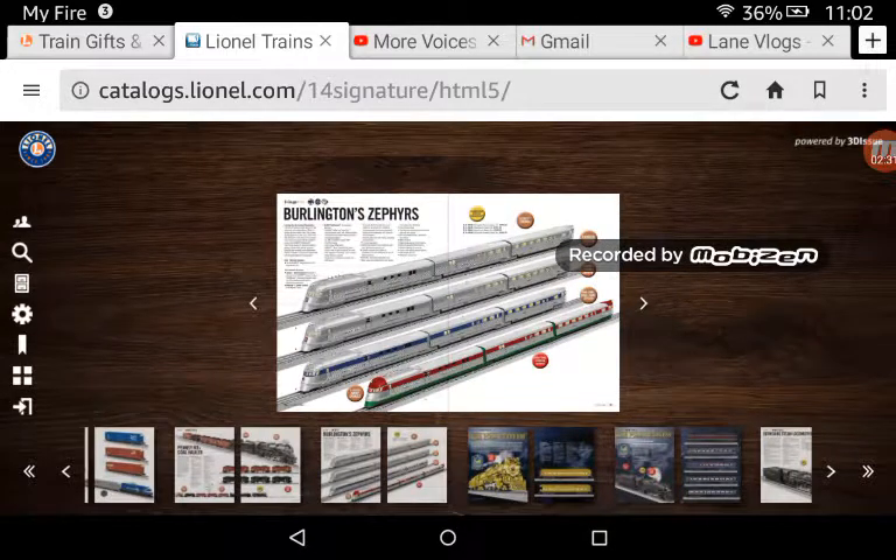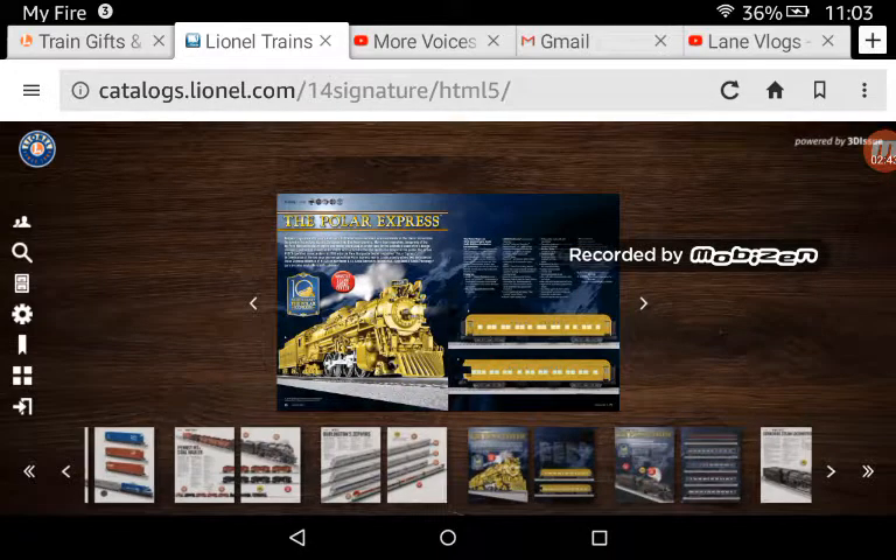Here we have the Burlington Zephyrs. I do not like these, so if anyone has a disagreement with me, I'm sorry about that — I just don't like the Burlington Zephyrs. Here we have the gold version of the Pennsy M1A Mountain. I do like this, and I do like how it has the number boards on top.